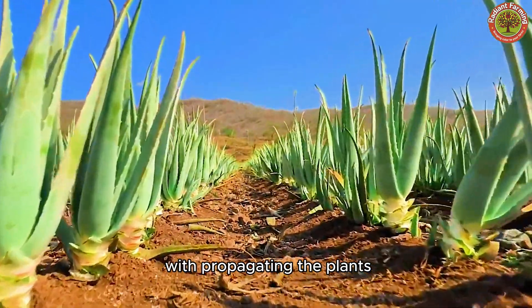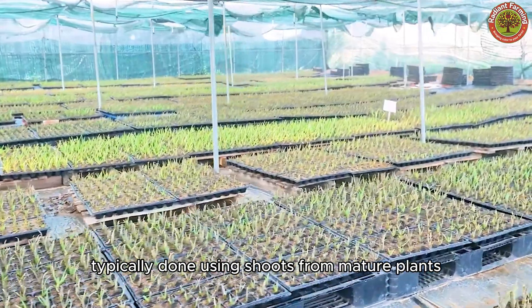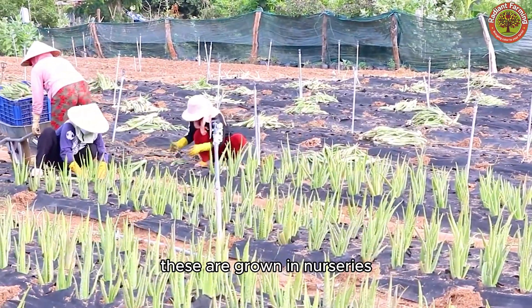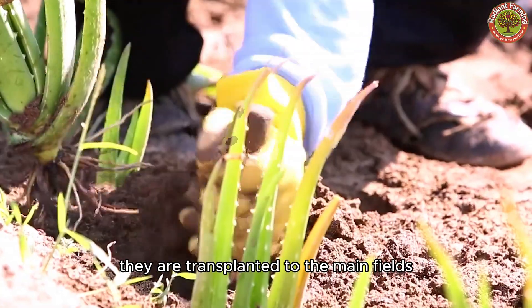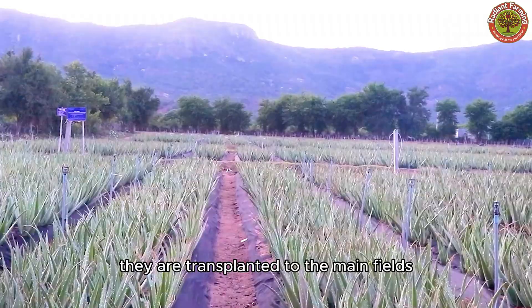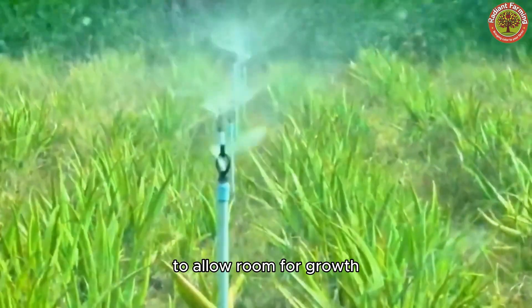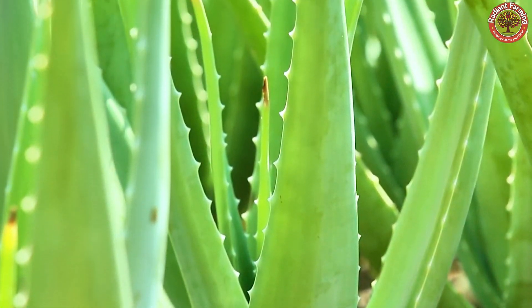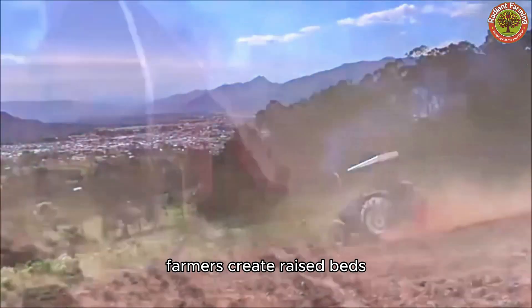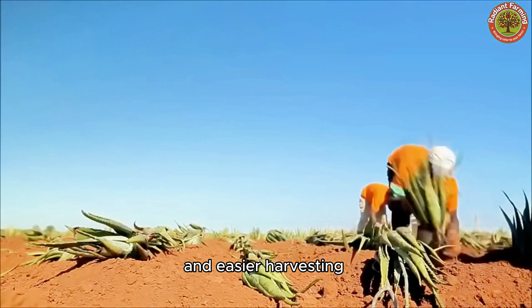Aloe Vera cultivation begins with propagating the plants, typically done using shoots from mature plants. These are grown in nurseries until their roots develop strong. Once ready, they are transplanted to the main fields. The seedlings are planted with enough space between them to allow room for growth. Farmers create raised beds, allowing for better air circulation and easier harvesting.